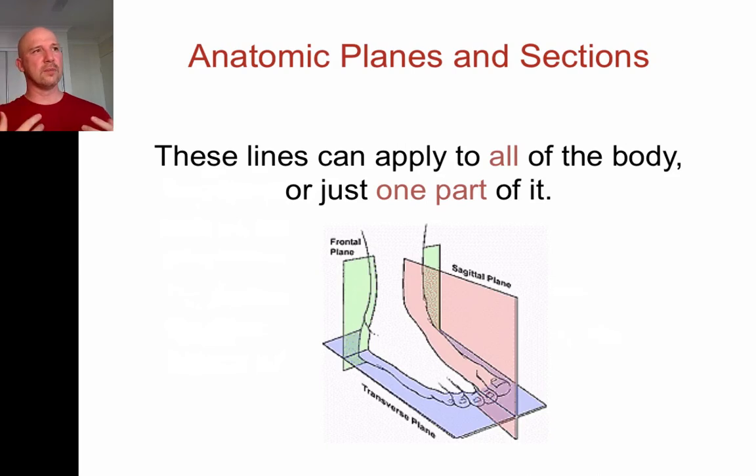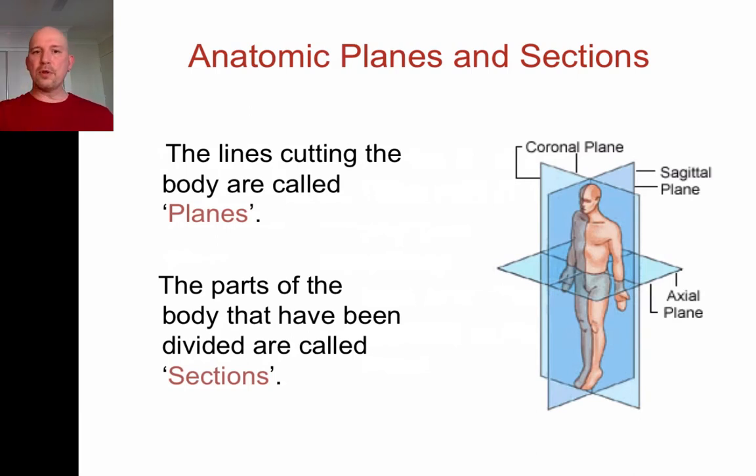These planes can also be used on different parts of the body — we can divide the foot or the hand up. When we divide things up, if we say this is a sagittal section of the hand, we're talking about the hand as it is in normal anatomical position. When talking about planes we're always cutting a body in normal anatomical position. The lines that cut through the body are called planes, and the parts of the body that result are called sections.